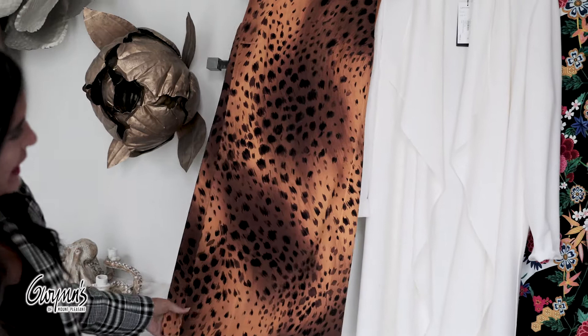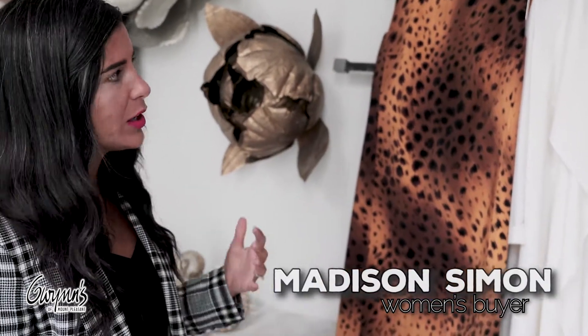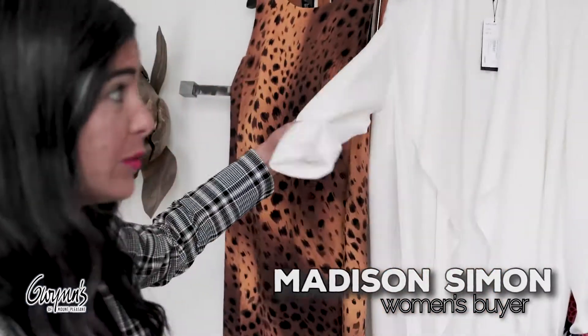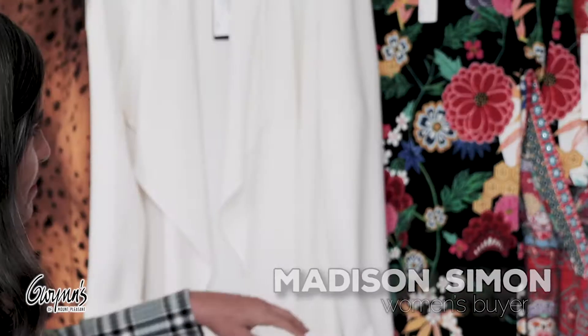So this Lafayette piece I think would just be perfect, easy for anyone. And you could throw on a little blazer or this little jacket that will really go with any of these dresses. That's my favorite thing. It's so good.